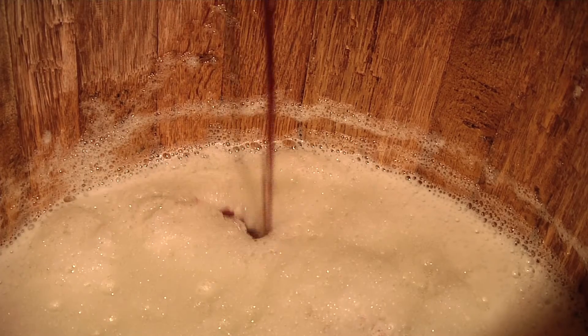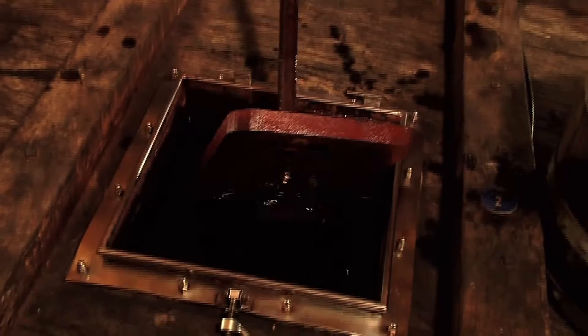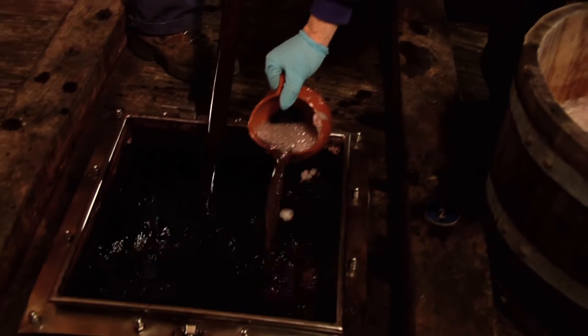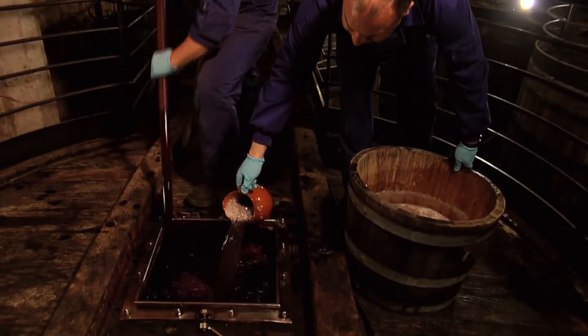This filtering method obtains after 30 days the cleansing of any impurities or small solid materials that remain in the wine. This gives the wine both a shiny as well as toned-down character to it.